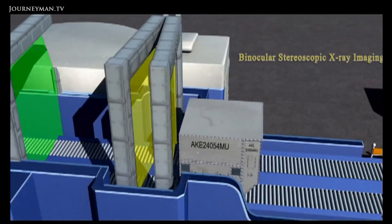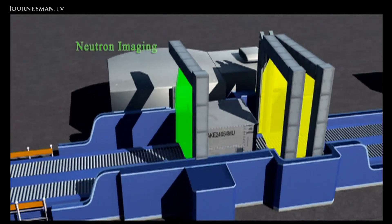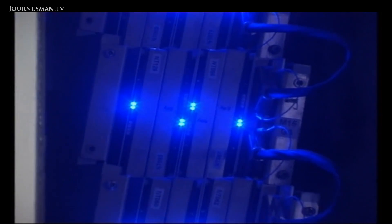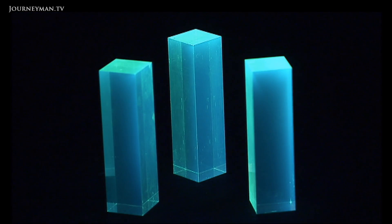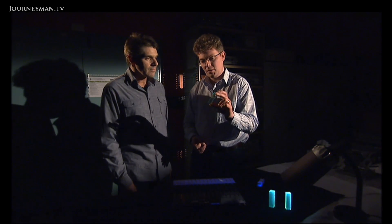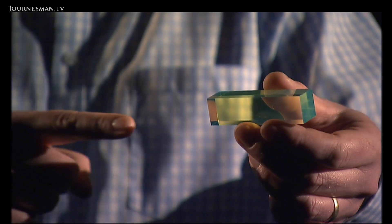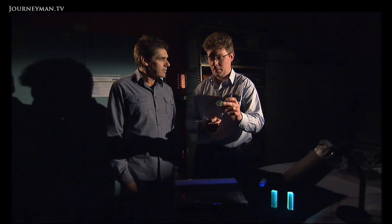We get one row in an image at a time, and as we move the cargo through the beam, row by row we build up a picture of what's inside the container. The neutrons are sensed by a bank of detectors within the scanner. We start off with this scintillator material — when we fire a neutron in here, it gets turned into a little flash of light that we can then pick up with our electronics.